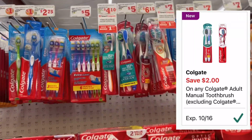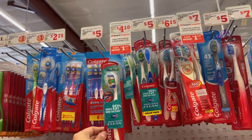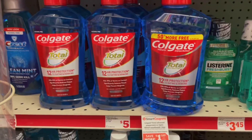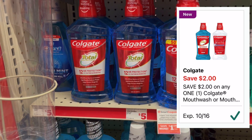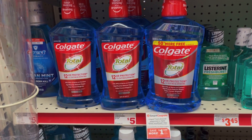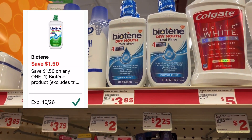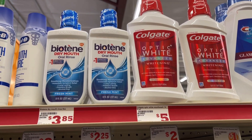We got a two dollar off digital coupon for the Colgate toothbrushes. The cheapest one at my store is priced at four dollars and ten cents, so after that two dollar off digital coupon you'll pay two dollars and ten cents. We also got a two dollar off digital coupon for the Colgate mouthwash — these are priced at five dollars, after the coupon you'll pay just three dollars. You could also pick up the Colgate Optic White mouthwash. We also have a dollar fifty off digital coupon for the Biotene mouthwash priced at $3.85 — after that digital you'll pay $2.35.